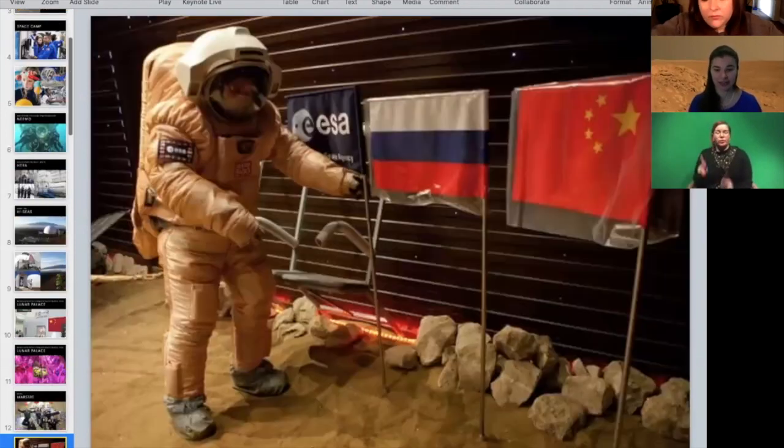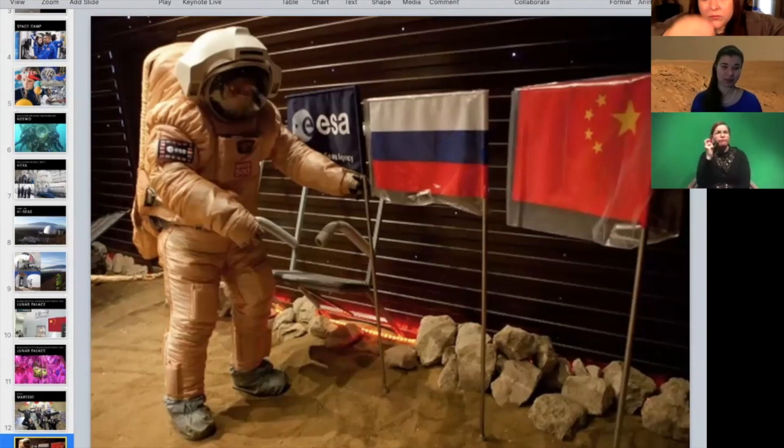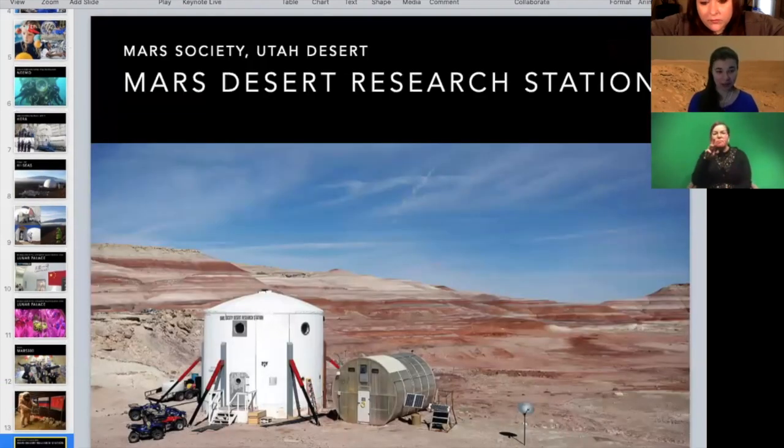They had a very international crew, and they actually simulated the entire Mars mission — over a year in transit, then a two-week Mars mission, and then all the way coming back. A smaller one in the U.S. is called the Mars Desert Research Station, and this is actually the one that I got a chance to participate in a few years ago.